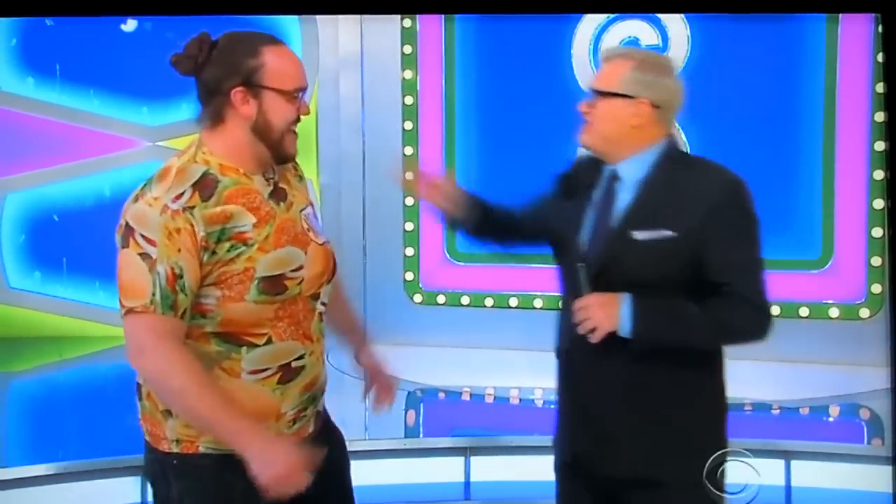How you doing? I'm doing good. How you doing? Good. I'm glad we're both doing good. I'm sorry, George, we're both doing good, but we'd like to do a little better. What do you got for us?